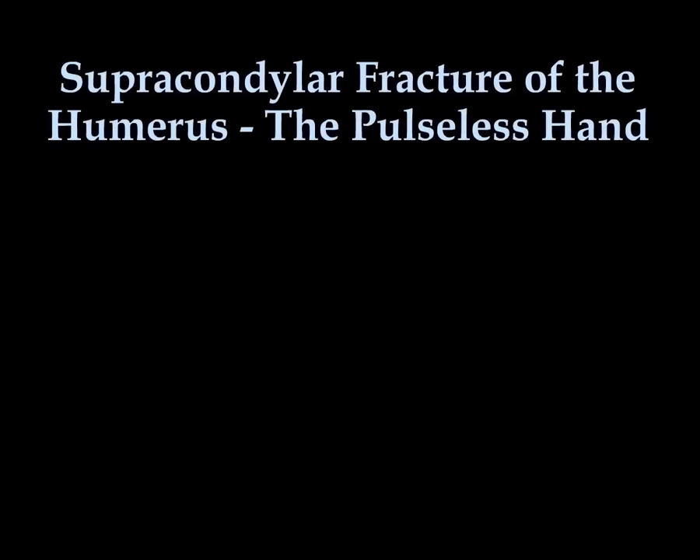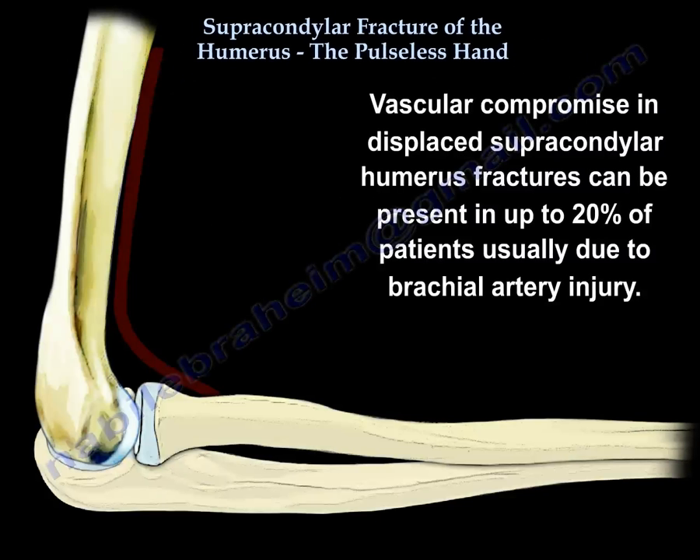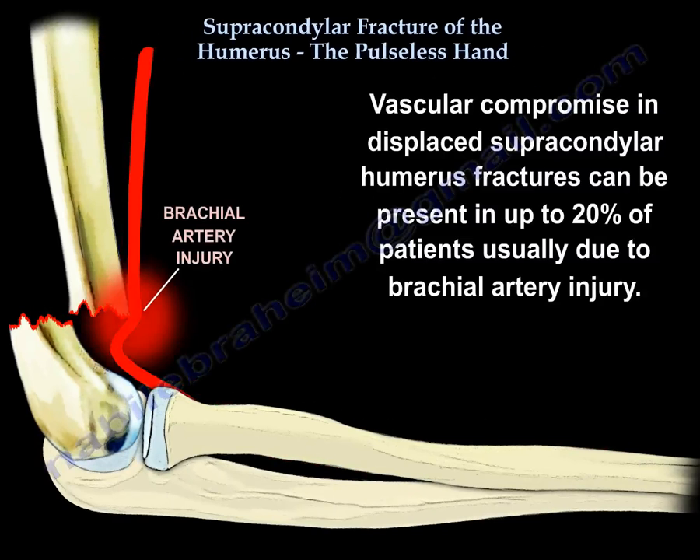Supracondylar fracture of the humerus and the pulseless hand: vascular compromise in displaced supracondylar humerus fractures can be present in up to 20% of patients, usually due to brachial artery injury.